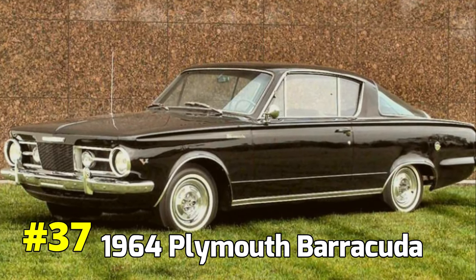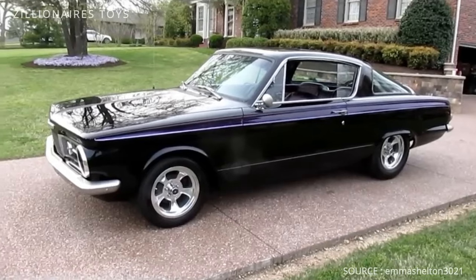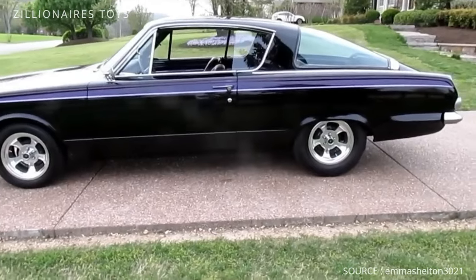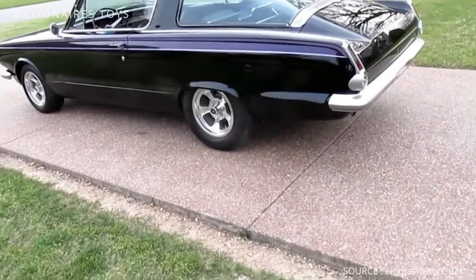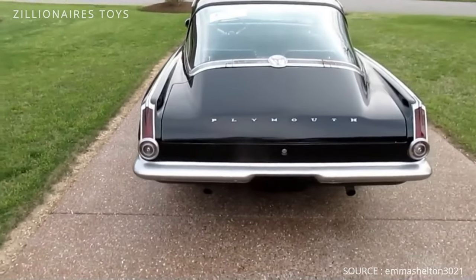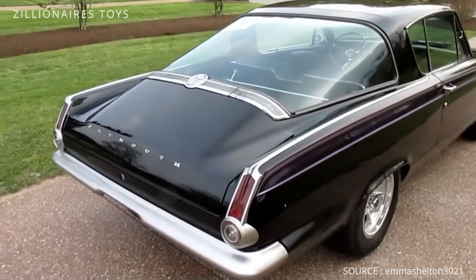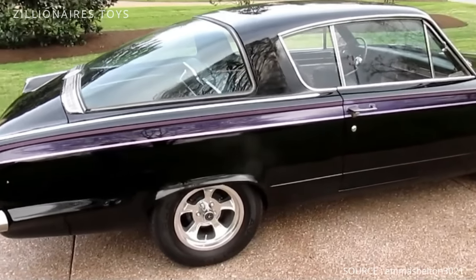1964 Plymouth Barracuda. Plymouth made a notable entrance into the pony car segment with the introduction of the Barracuda, launched just two weeks prior to the Ford Mustang in April 1964. Based on the standard Valiant platform, the Barracuda showcased three engine options — two inline six-cylinder engines and one V8. Although the initial power output wasn't particularly impressive by contemporary standards, its debut heralded the beginning of one of the most cherished and iconic models in muscle car history, remembered for its role in shaping the performance car landscape.